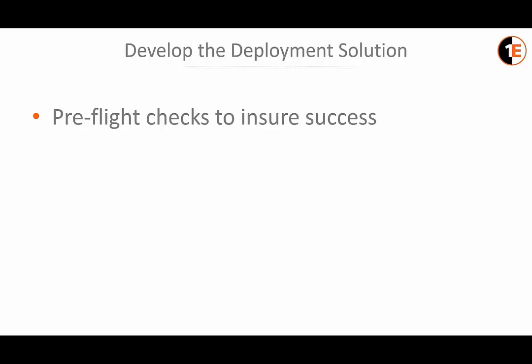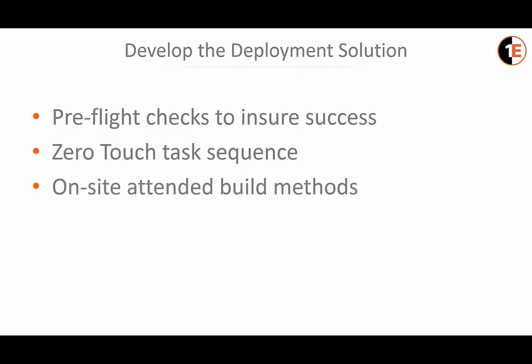The next phase is developing the zero-touch task sequence. Zero-touch means the end-to-end process of the ATM upgrade does not require any hands-on intervention. There will still be a small percentage of the ATM fleet requiring a visit due to hardware limitations or connectivity issues. In these cases, media that closely mirrors the content and methodology of the zero-touch strategy is provided to field technicians, ensuring a consistent build process whether using zero-touch or an on-site technician build.